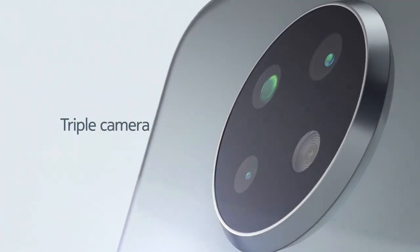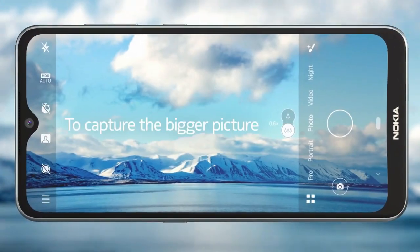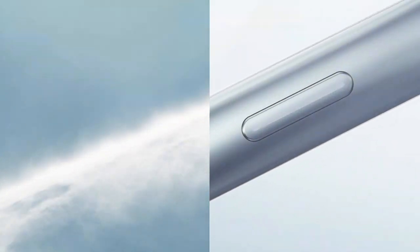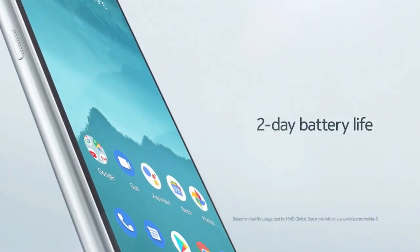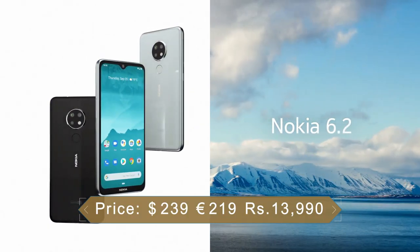As far as the cameras are concerned, the Nokia 6.2 on the rear packs a triple camera setup consisting of a 16MP main shooter, an 8MP ultrawide lens, and a 5MP depth sensor. There is an 8MP camera on the front for selfies. It is powered by a 3500mAh battery with 10W fast charging support.